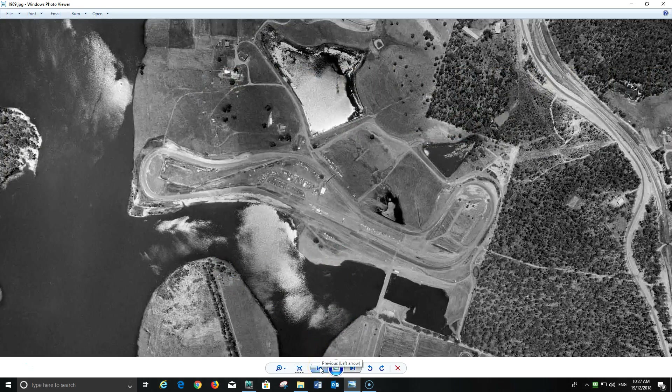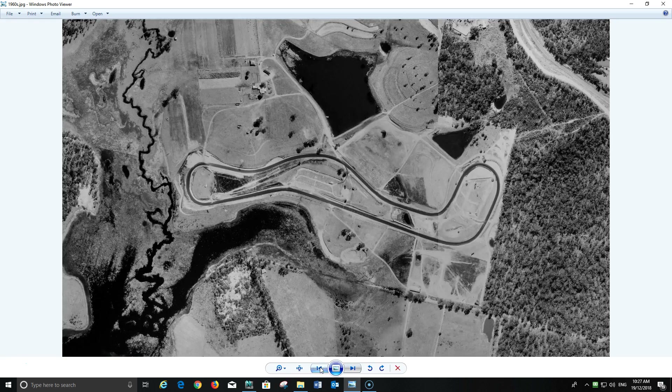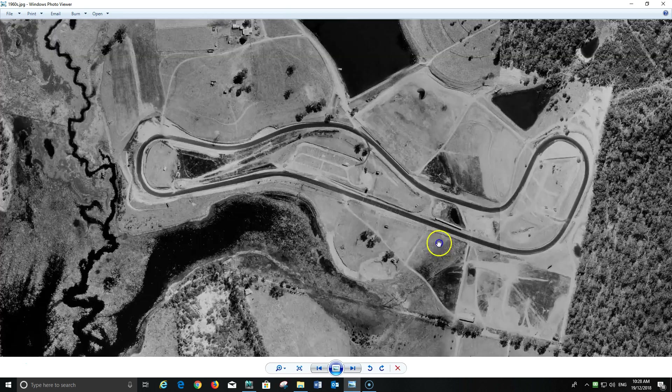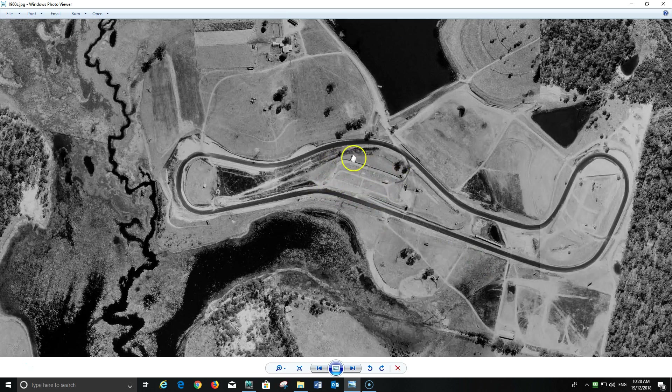There's a Brisbane government website which has historical photos of Lakeside Raceway going right back to 1964. This photo is when it was literally about three years old. The pit entry down here doesn't exist, there's no golf course, and the pits here are very, very basic. There's a dirt entry, a little exit, and another pit entry just up top before where the bridge doesn't even exist yet.